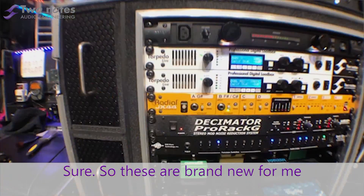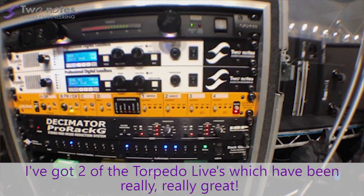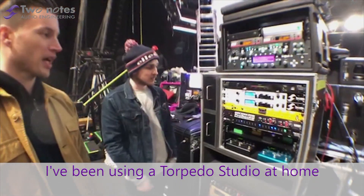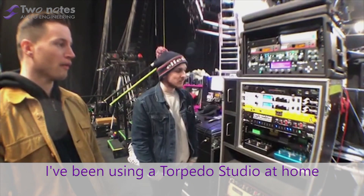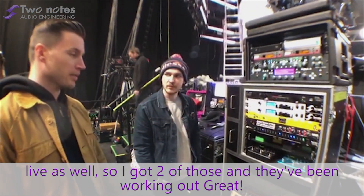These are brand new for me. I just started using them on this tour. I've got two of the TROPIDO Live's which have been really, really great. I've been using a TROPIDO Studio at home for a little while and I've wanted to do some similar Live as well. So I've got two of those and they've been working out great.